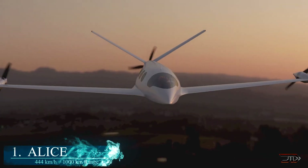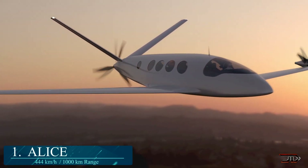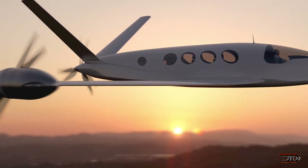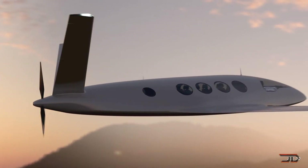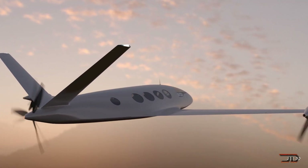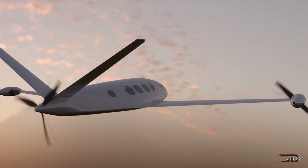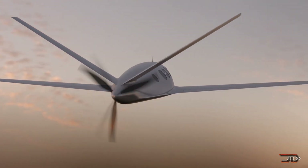At number 1, the Alice by Eviation. The Alice is a 9-seater plane with a speed of 276 miles per hour and a 600-mile range, which is considerably more than any other comparable electric aircraft. It achieves this longer range by utilizing composite materials and three motors designed to reduce drag.